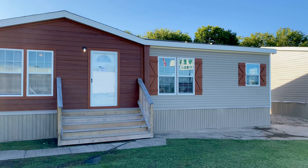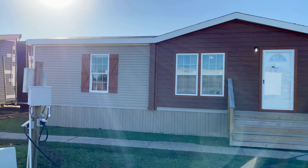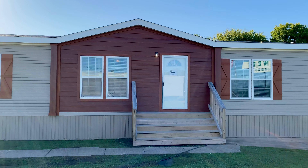Hey guys, Matt with Murphy Mobile Homes. Today we're going to take a look at the Rawhide by Capco — 28 by 60, 3 bed, 2 bath.